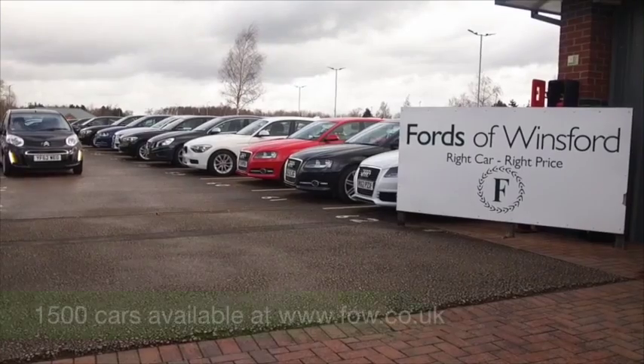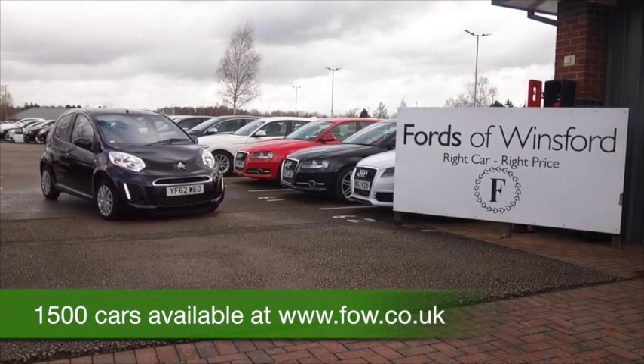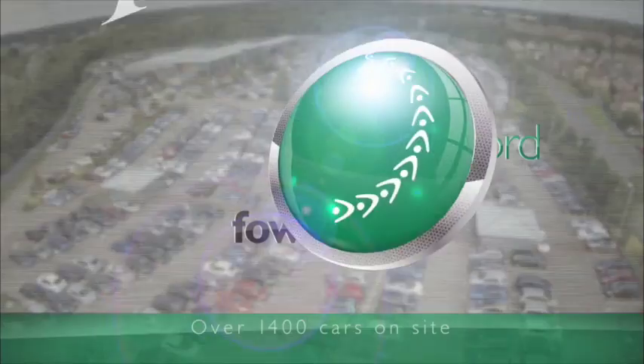You can ring and reserve with no obligation and no deposit, and we can hold the car for up to 48 hours. Bring your licence with you, have a test drive, and discover this great car for yourself at Fords of Winsford.